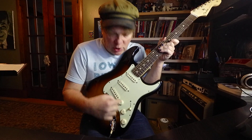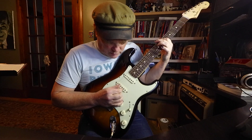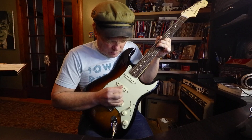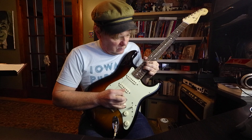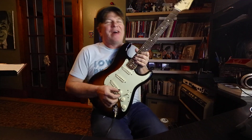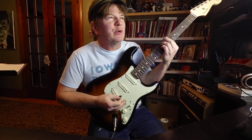It's wired to have a tone control on the bridge pickup. This has really light strings — these might be 7s. I think these are the Reverend Billy Gibbons signature strings. Really light.